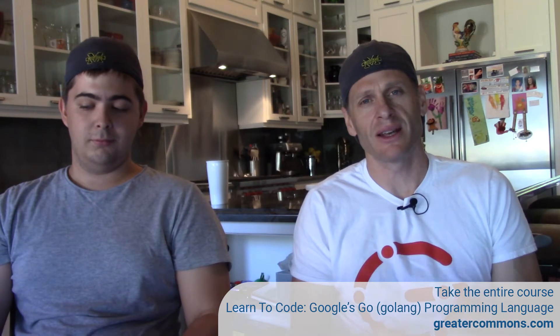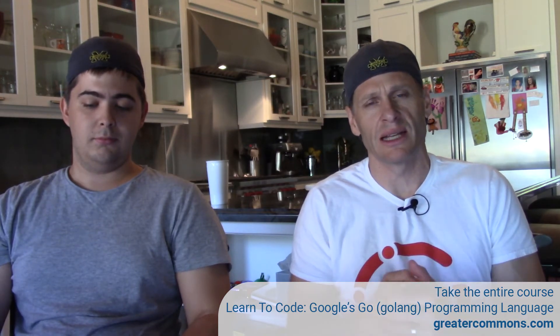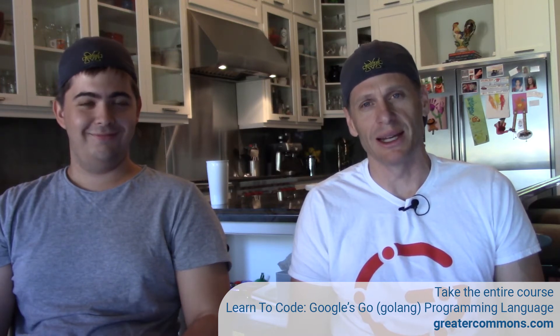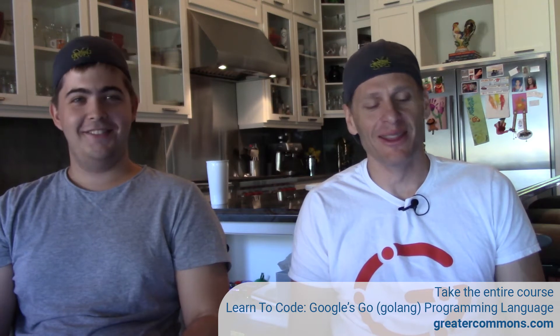All joking aside, hands-on exercises are great for reinforcing everything you're learning, so cruise through these and do the hands-on exercises because that's what's really going to help you learn programming. You actually got to program to learn programming. You can't learn to ride a bike by watching videos of people riding bikes. You got to get out there on the bike.